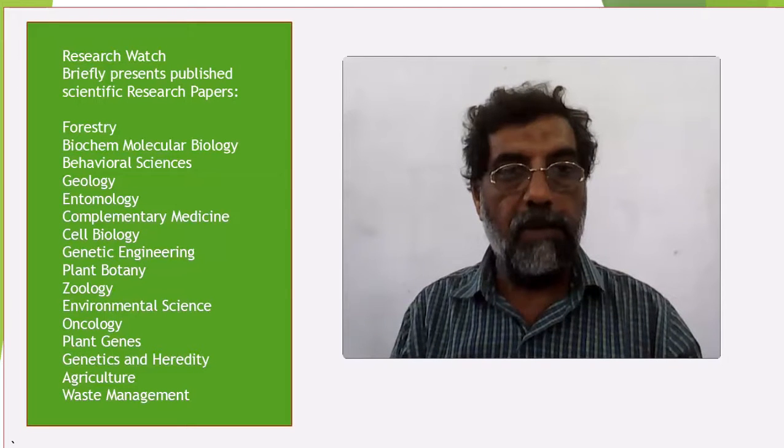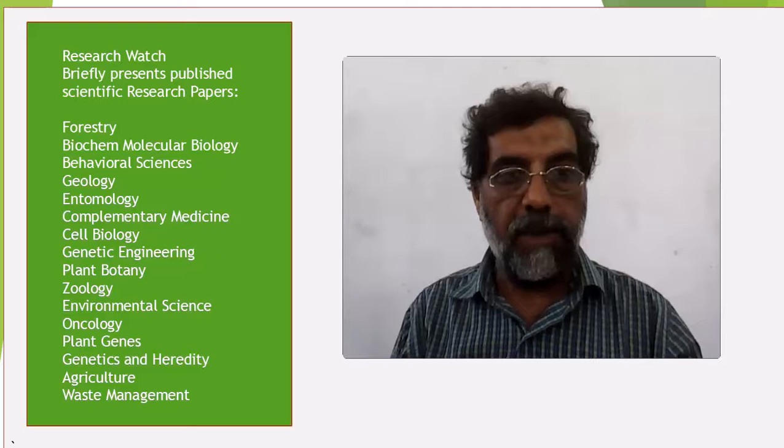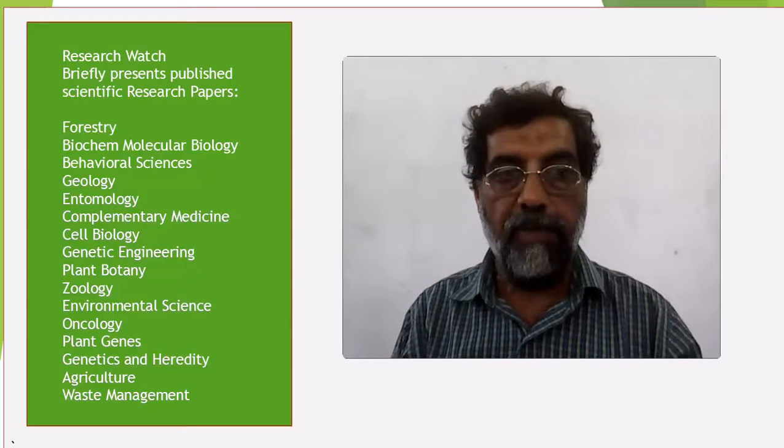Today's paper is about comparative production performance of 4 different naked chicken phenotypes in Pakistan. M. Shafiq is the lead author. The study was conducted to evaluate the production performance in 4 different phenotypes of naked chicken.